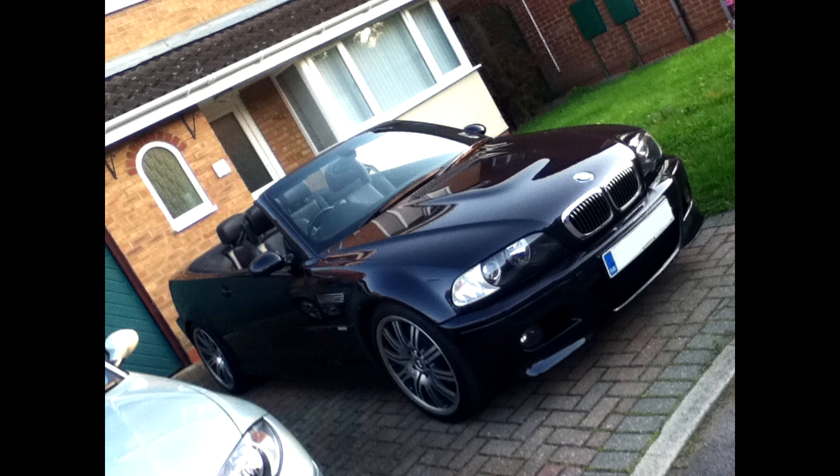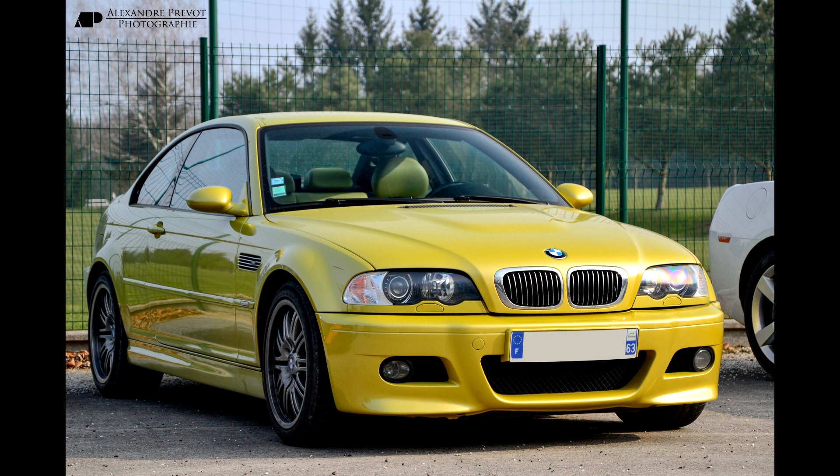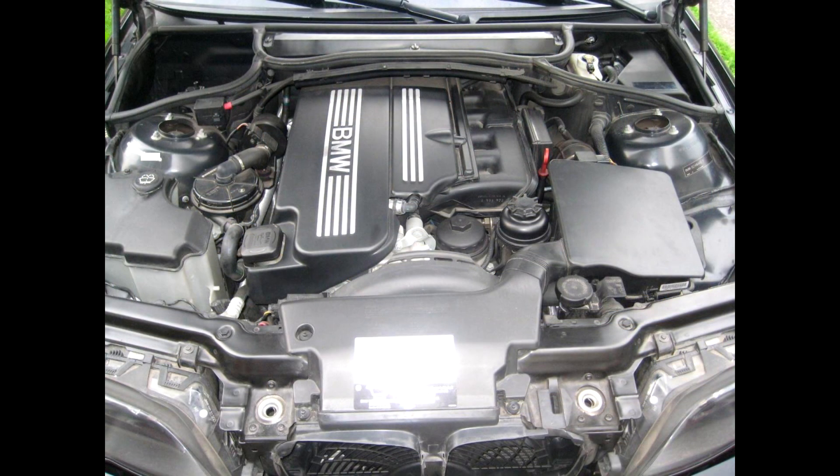Reasons to buy this generation 3 series: it's rear wheel drive, it has very good handling, it has a timeless design especially the facelift models, it's a popular car so these cars are quite expensive but they hold their value. This car is very well documented by enthusiasts on the internet. Tips and tricks for DIY maintenance are plenty available, as well as information on the weaker points of this car.